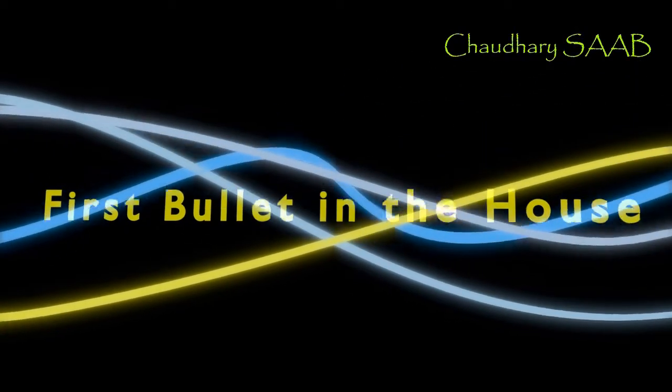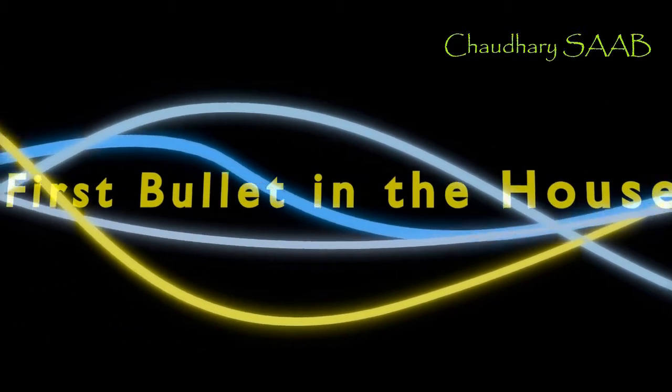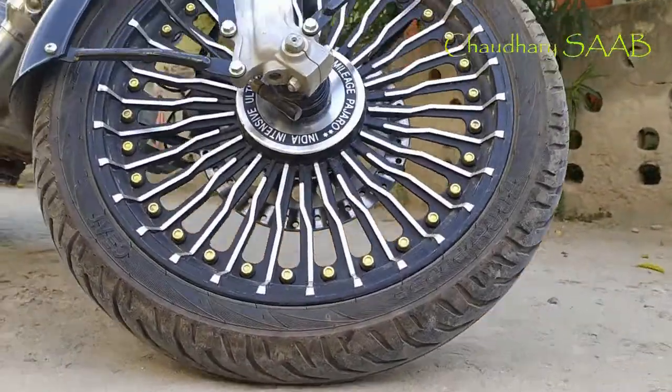Hello guys! So finally, first Bullet in the house! I am very happy because finally, the Bullet is coming at last. And the Bullet is also nice. Let's see the first look.